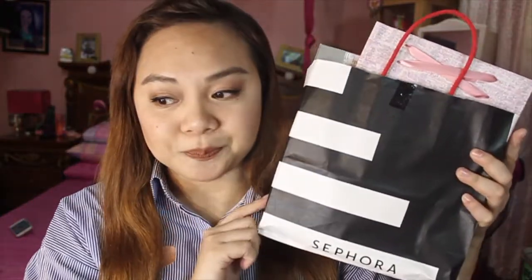Without further ado, we're gonna start our haul for today. Since my channel is more on beauty, let's start with the makeup. Everything is here. I went to Sephora, plus the beauty place in Siam Paragon. This Sephora bag is from Siam Paragon — that's the main place I went to.